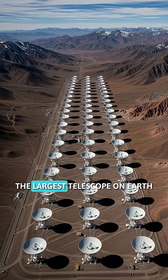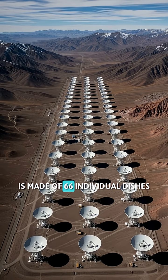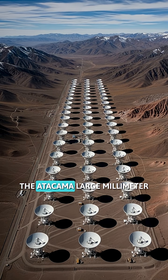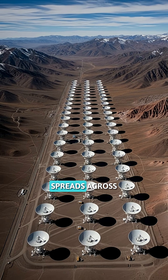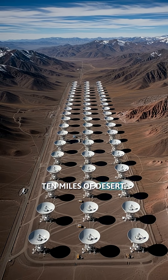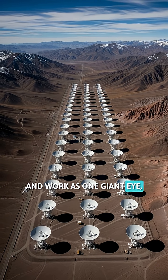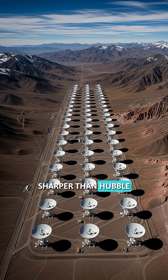Fact number three. The largest telescope on Earth is made of 66 individual dishes working together. The Atacama Large Millimeter Array in Chile spreads across 10 miles of desert. These dishes can be moved like chess pieces and work as one giant eye, creating images sharper than Hubble from the ground.